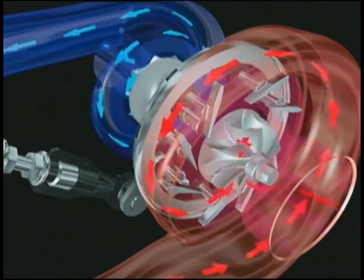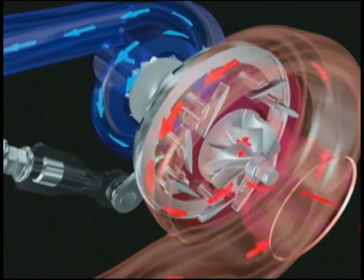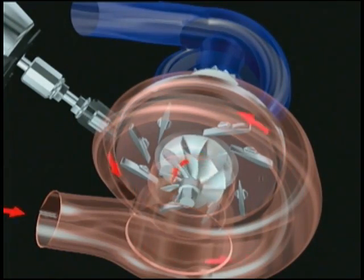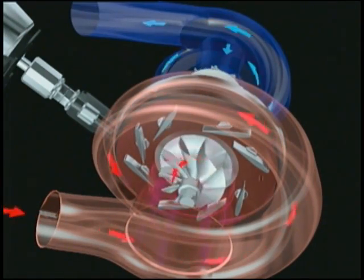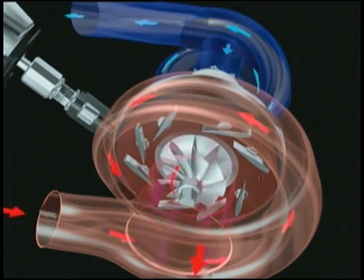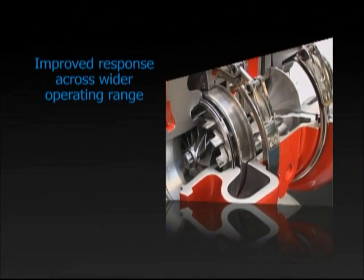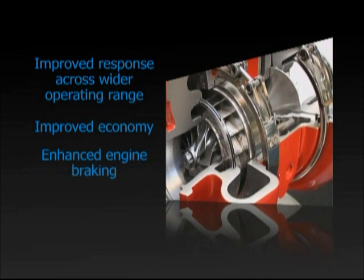Depending on the manufacturer, variable turbine turbos use moving vanes or a moving nozzle to alter the turbine stage while the engine is running. This allows more efficient use of exhaust gas energy and airflow to provide the desired boost level across the widest range of engine speeds. This improves response across a wider engine operating range, improves fuel economy, enhances engine braking and allows vehicle manufacturers to use smaller engine packages to achieve a given power output.